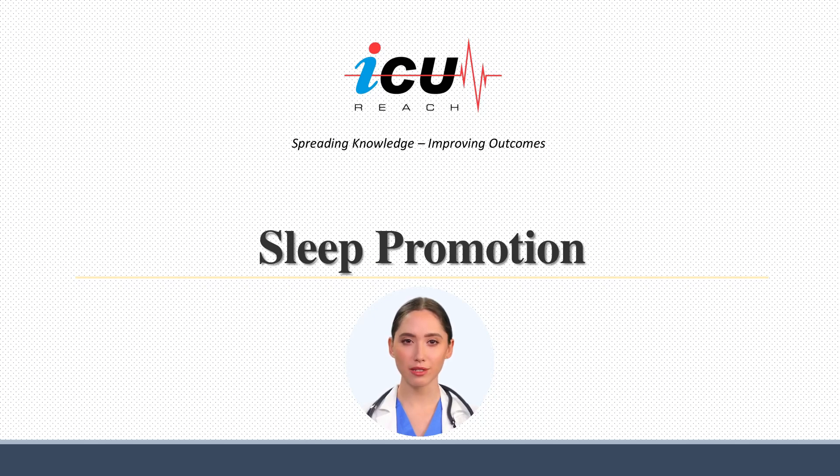This presentation aims to offer an overview of ICU sleep, concentrating on sleep patterns within the ICU, the factors contributing to sleep disturbances, and the initiatives within the ICU aimed at promoting better sleep, encompassing environmental, non-pharmacological, and pharmacological approaches.